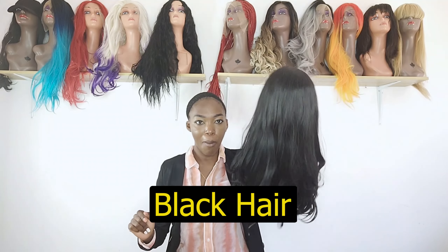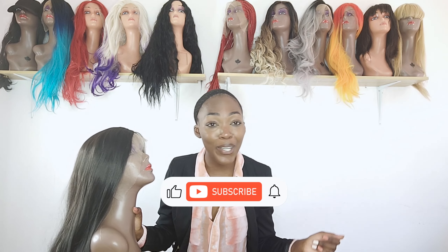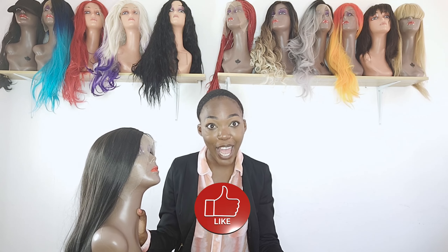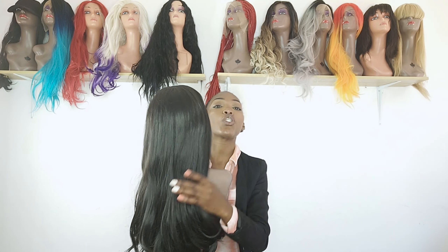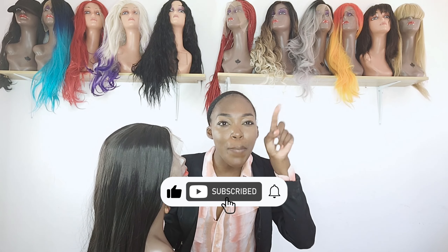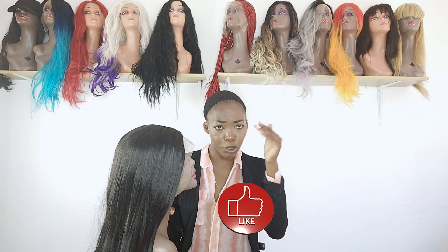We are down to number five. If you know me from my other videos, great — and if this is your first time on my channel, go ahead and subscribe! I bring you beautiful videos every week, and it's not just about hair — it's all kinds of content. Go ahead, click subscribe and hit that notification bell so you never miss a video.